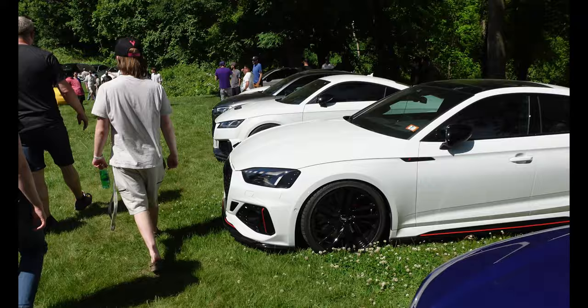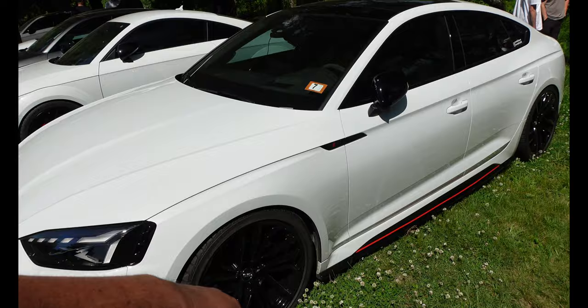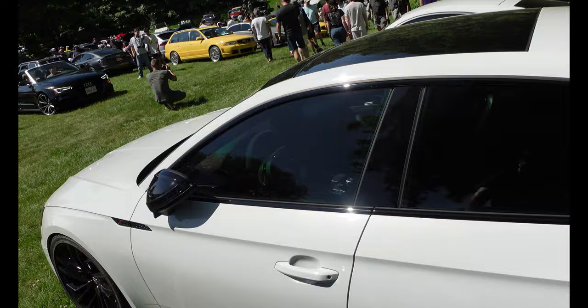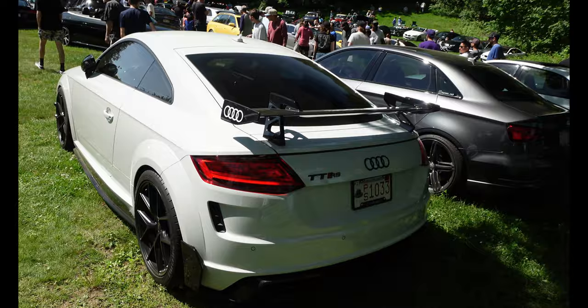Yes sir, we got the RS5 — I like that touch with the red pinstripe on the front, and you got the coordinating color on the side. Super sick — nice white, got the black and red interior too. Really nice. Check out this TTRS — the sticker car, nasty, nasty.